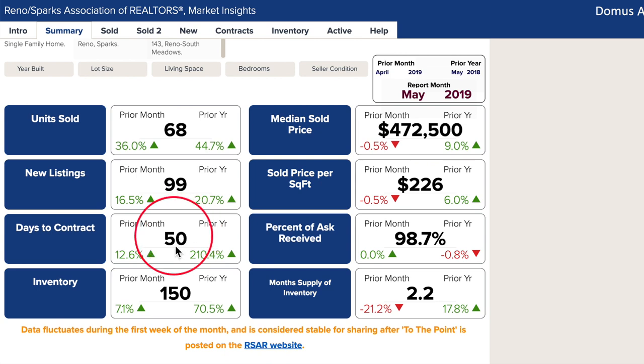The not as good greens: days to contract are up from last month only 10%. The 200% increase over the last year is a result of the new home developments we've been talking about above Damonte Ranch.